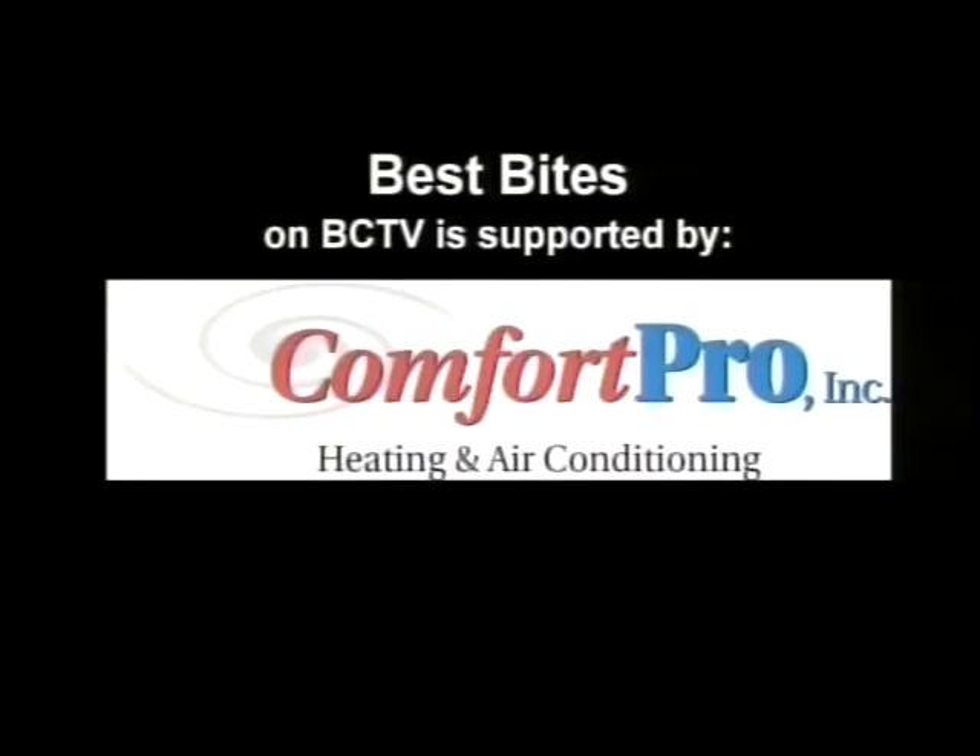Best Bites on BCTV is supported by Comfort Pro Incorporated.